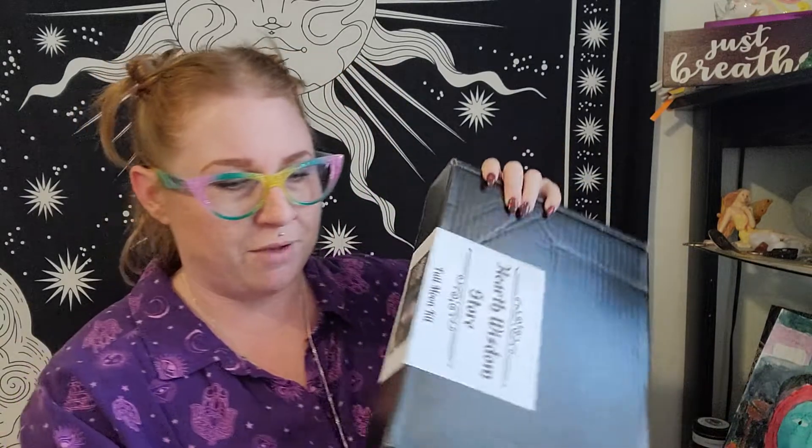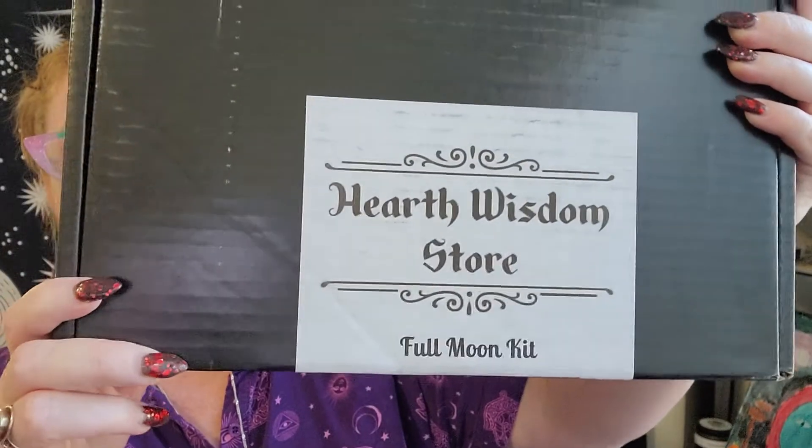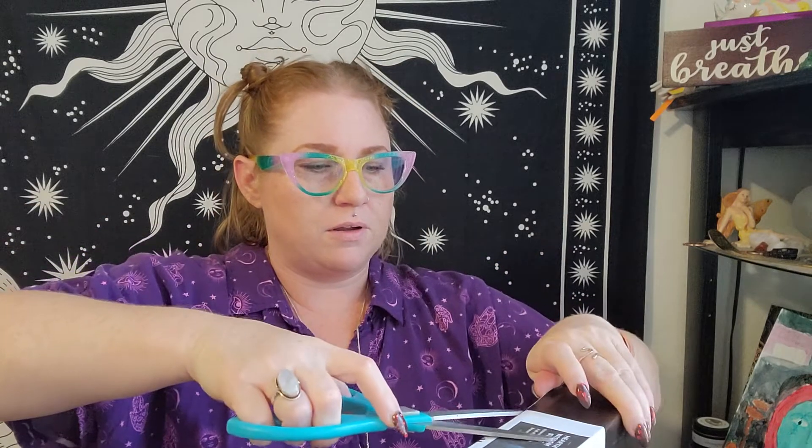Let's dig in. We have our box. If you are in the witchy room closet, it does show up just like this — 'Full Moon Kit,' it says it on the box. So just be aware of that. There's the shipping label right there; I'm trying to cover my address. On the front here it says Hearth Wisdom Store November 2021 Full Moon Kit Beaver Moon — it even tells me what it is. Let's dig in. That worked a lot better than I expected.